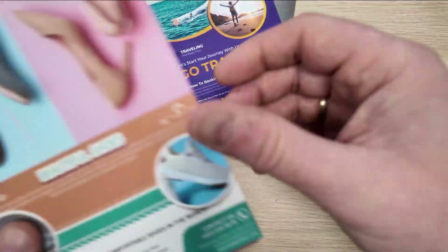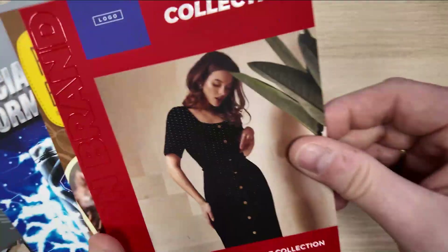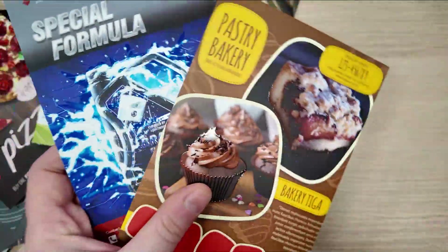3D varnish — because your product deserves more than ordinary printing. Feel the difference, see the effects, stand out. Together we will change the way the world sees print.